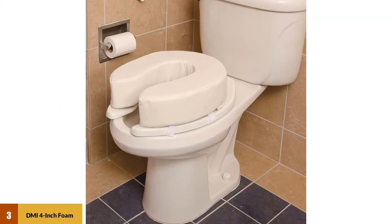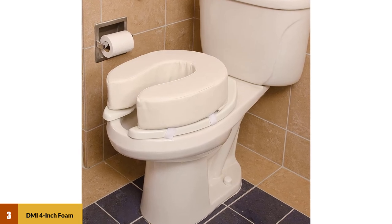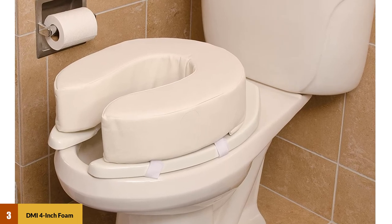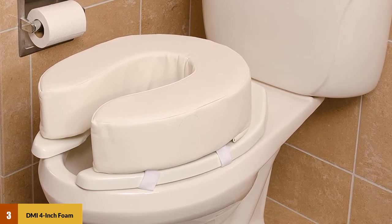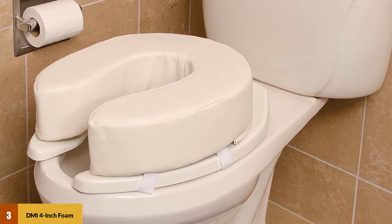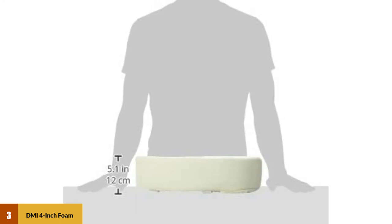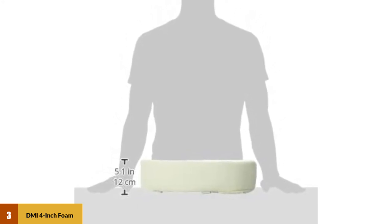At number three, the DMI four-inch foam toilet seat cushion adds extra padding to your toilet seat. It is a wipeable, tear-resistant toilet riser with a white vinyl cover. It comes in two and four-inch heights and uses velcro hook-and-loop straps to secure onto the toilet seat. It will easily fit most standard-sized bathroom toilets.